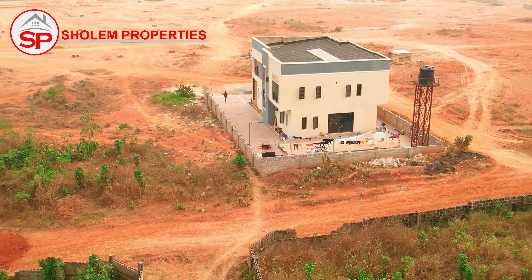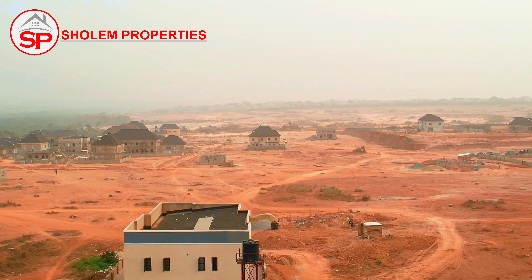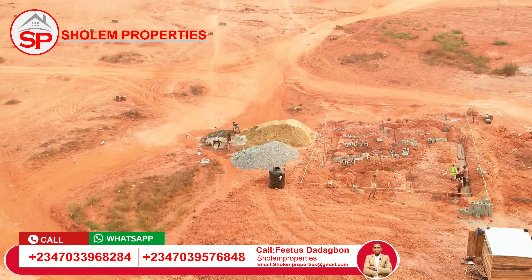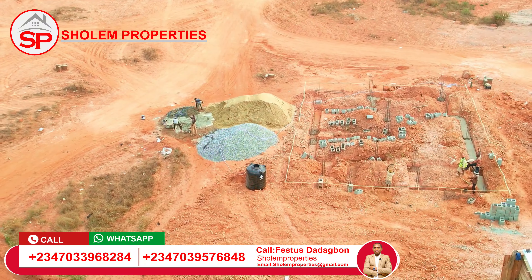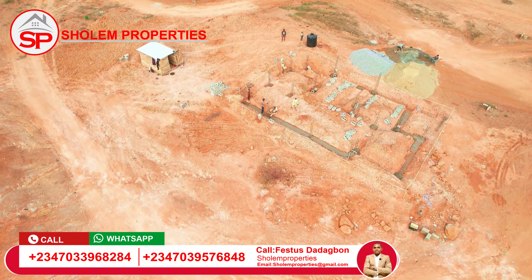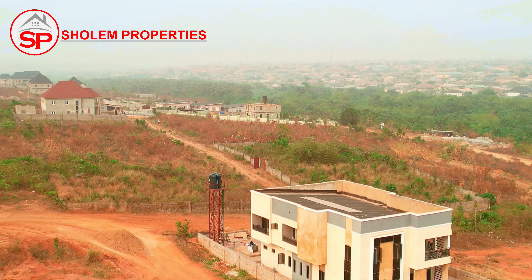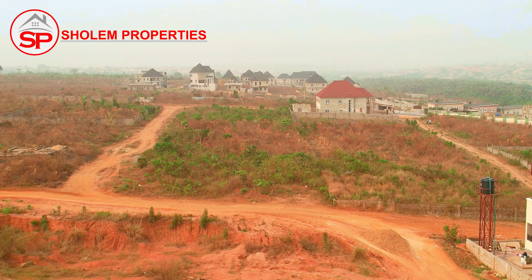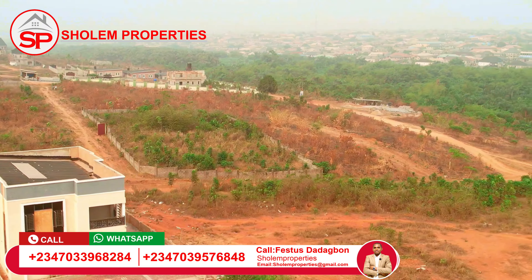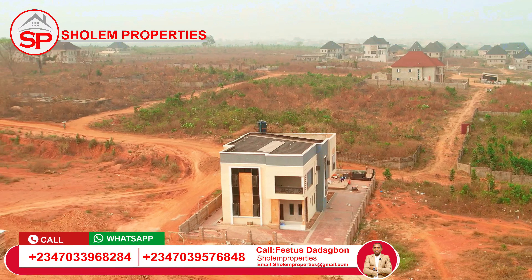People are already living inside this estate — you have neighbors. People have been moving in since December 2023, and more people are building. You can see another foundation currently going on here. You can see the building at the back — that's the house for sale over there. It's directly facing Evergreen Hilltop Estates.